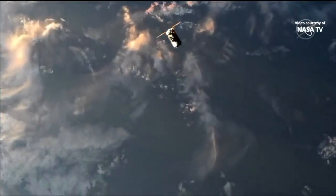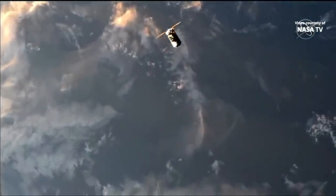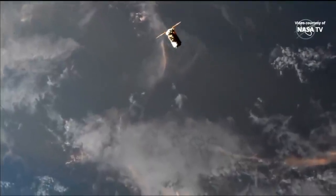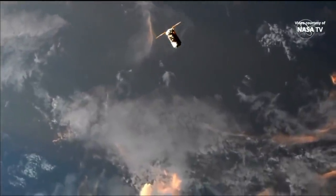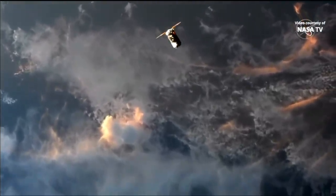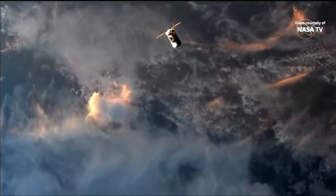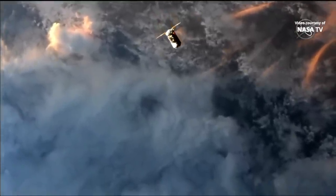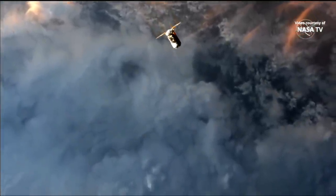We'll start seeing views of Cygnus get a little bit darker as it crosses into an orbital nighttime. Cygnus is now sitting at 254 meters away from the International Space Station as it approaches the 250-meter hold. Station Houston on Space to Ground 2, confirmed Cygnus 250-meter hold for Step 2 in 1.102.